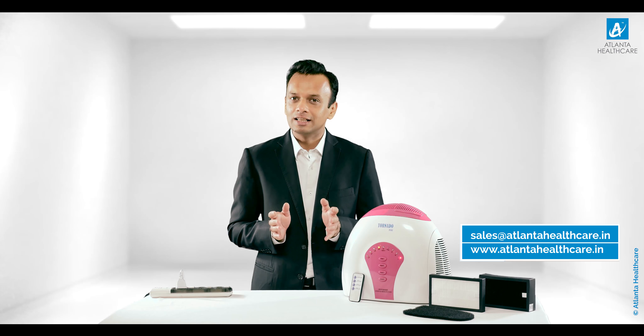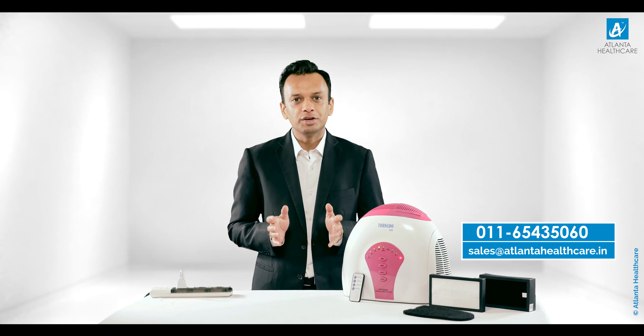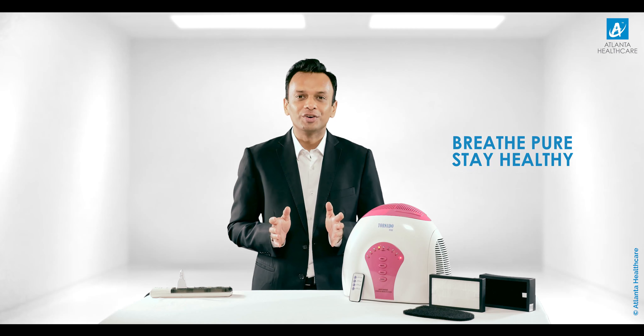To sum it up, Tornado Pure is a compact and effective air purifier most suitable for home and small offices. Get yourself a Tornado Pure air purifier now and breathe fresh air every day to stay healthy and free from indoor air pollution. To buy Tornado Pure, you can mail us at sales@atlantahealthcare.in, visit our website at atlantahealthcare.in, or place your order through any leading e-commerce portals. Breathe pure and stay healthy!